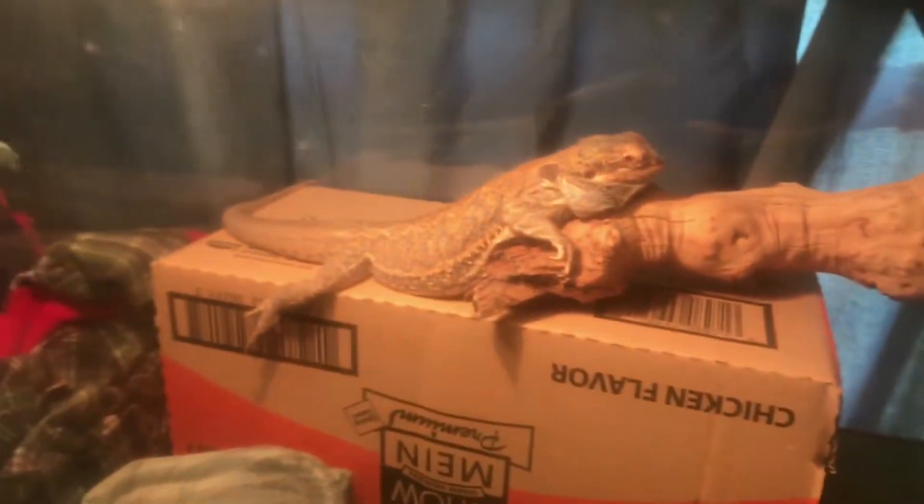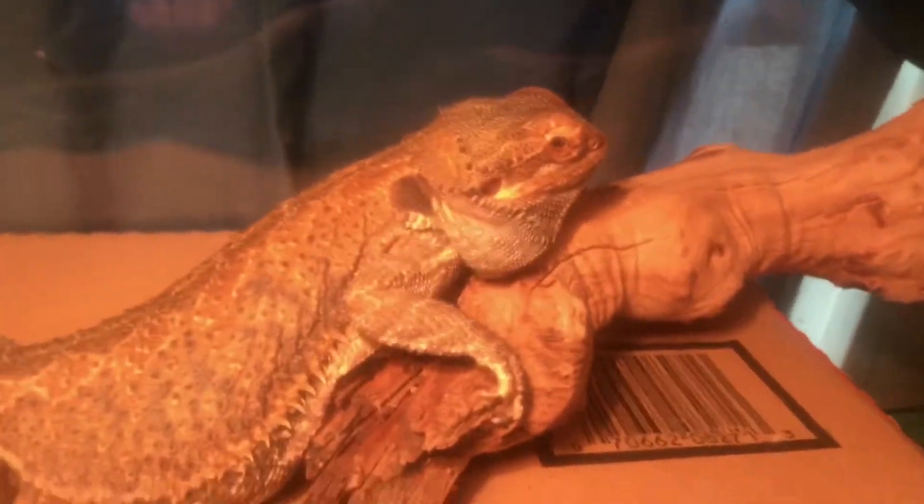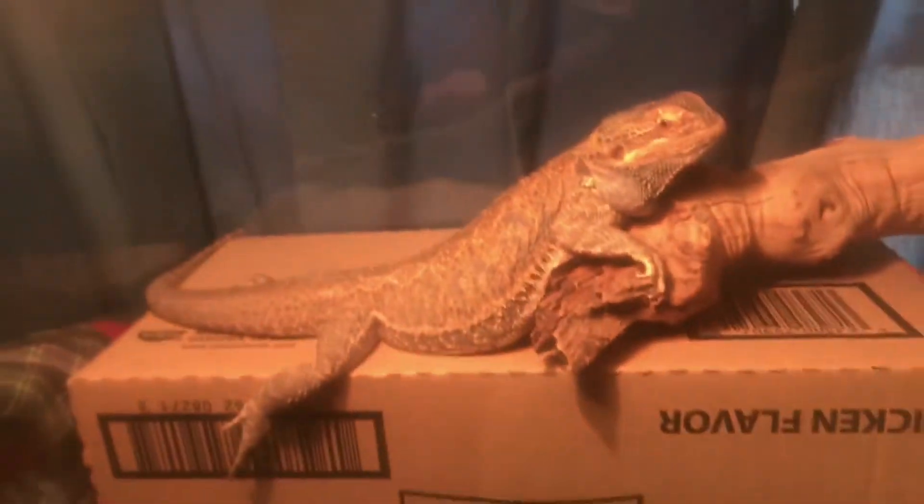Hey guys, Chris here. Today I will be showing you my bearded dragon because I'm pretty sure I haven't done this on my YouTube channel. My bearded dragon is right here and her name is Bubbles. She's three and a half years old. They can live up to ten years if you didn't know that. She's already pretty big — about a foot or two, somewhere around there, like a foot and some inches.